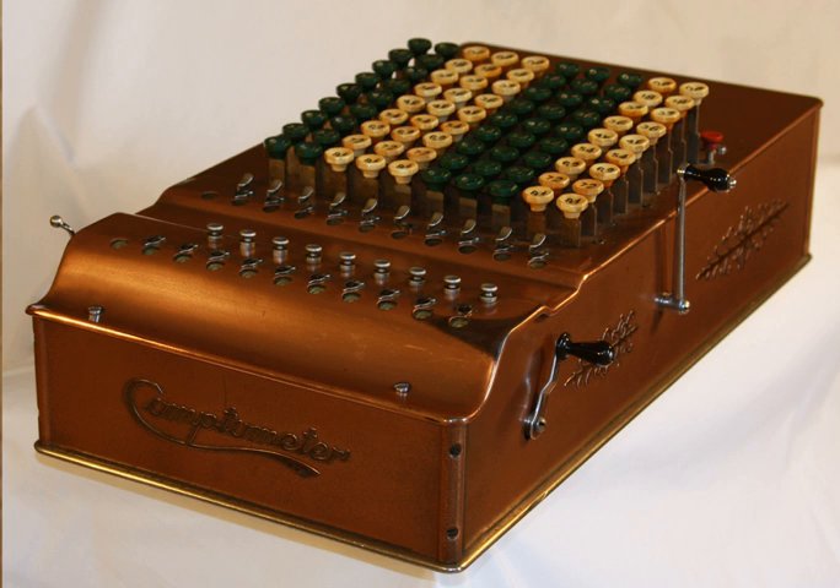Model K was an electric model introduced in the middle of the 1930s and had only moderate success, since the mechanical models were very easy to operate and less expensive to maintain.